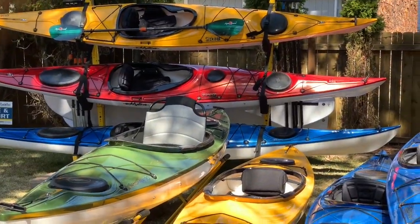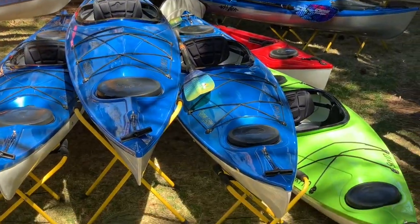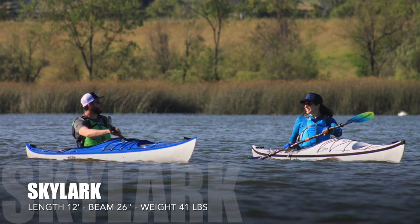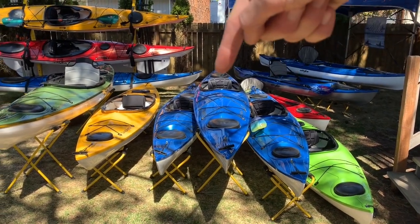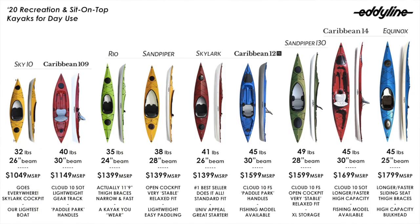Taking a page out of the touring line, in an attempt to simplify our recreation line, think of them all based off of our 12-foot Skylark — our best seller — the size and fit of a recreational kayak with the efficiency usually found in longer boats. If that's our standard, it's simplified like this: short, standard, long, narrow, wide, and extra large. They'll have their individual characteristics, but that's an easy way of simplifying it.